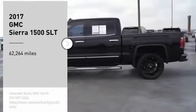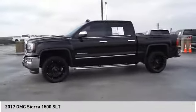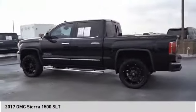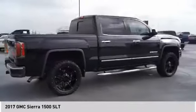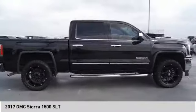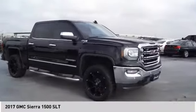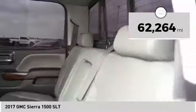We are pleased to show you the 2017 Sierra 1500. The GMC Sierra is a full-size pickup with all the functionality you could expect. With multiple trim levels, the GMC Sierra provides a wide range of features for you to enjoy. Power and advanced technology can both be found in this fantastic truck. This vehicle has less than 65,000 miles.